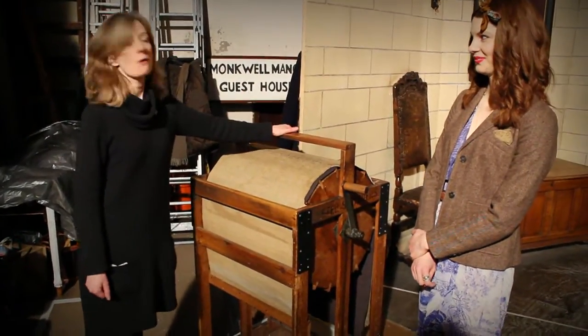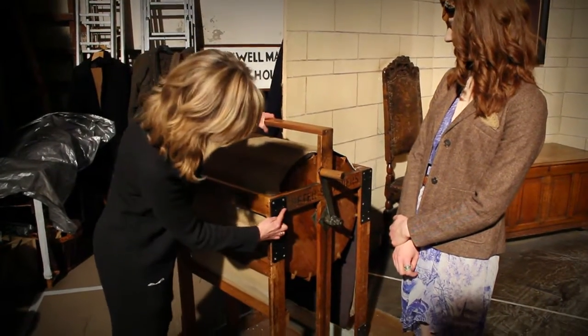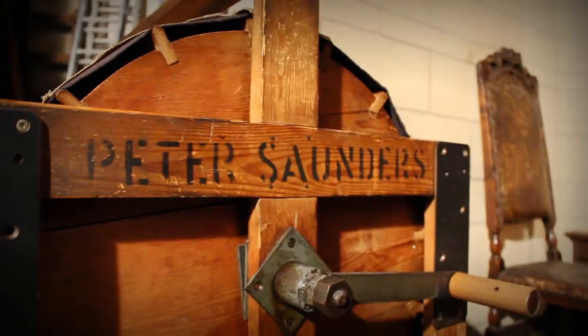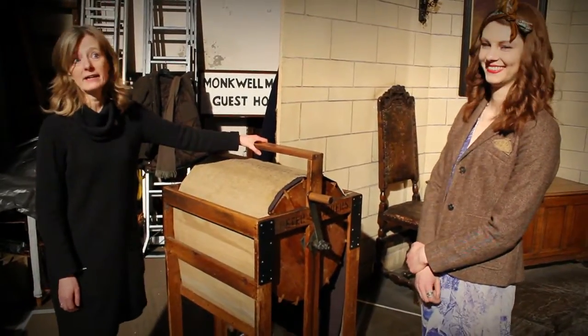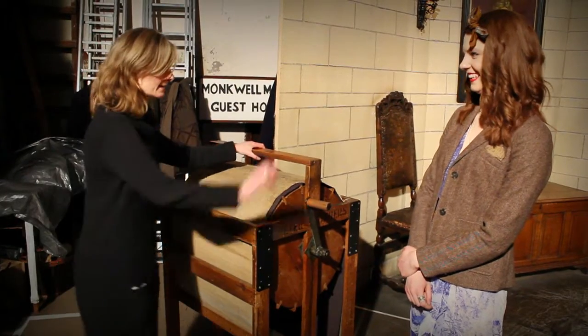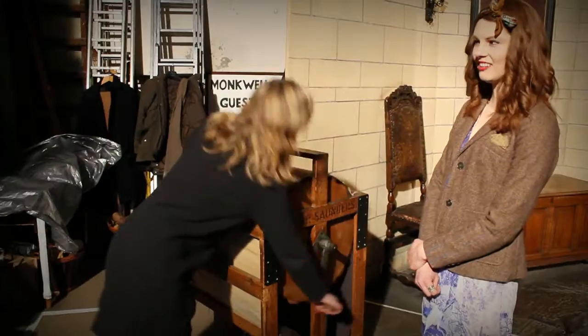It's been in the show for 60 years, and you can see it has the original producer's name along here — Peter Saunders — who was the original producer of The Mousetrap right back in 1952. How eerie is that? Sounds like murder.